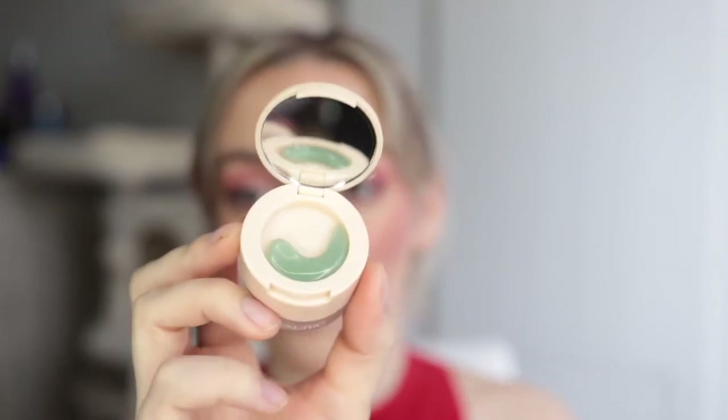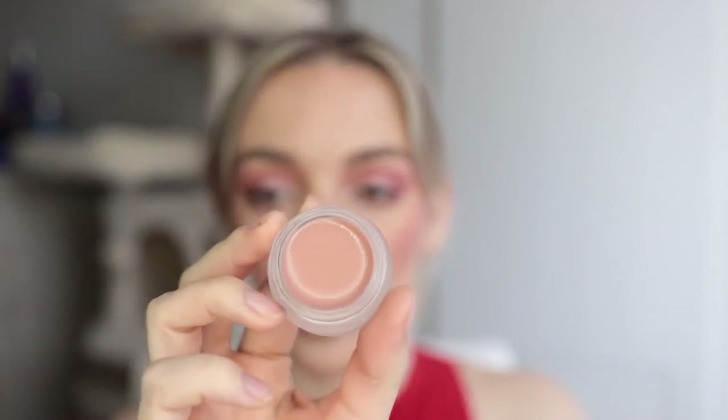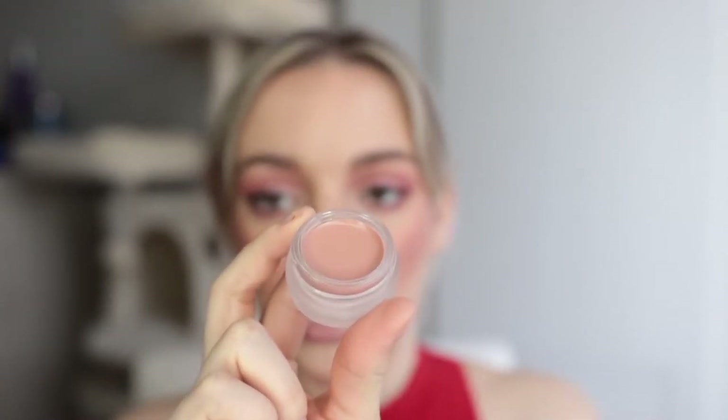It comes with this little jade spatula on top — how cute, it's so tiny and it's like real jade. You use this to scoop out the lip product and put it on your lips. Then you unscrew the bottom, and this is what the lip product looks like — it's a really pretty pinky nude shade. I'm not sure how tinted it's going to be.